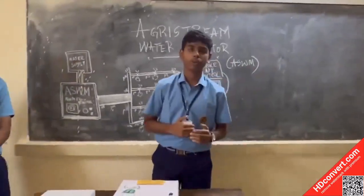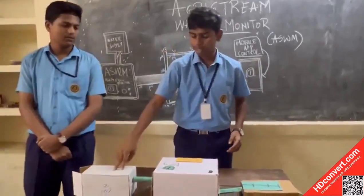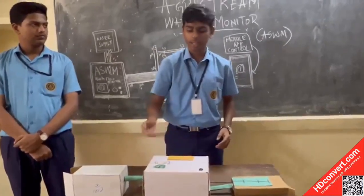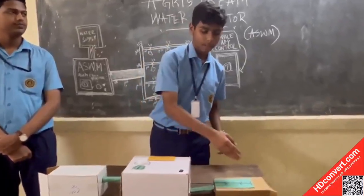This is a water monitoring system, and this is a simulation of our device. We have a water supply here and a monitoring structure. Here we have a gauge to control the amount of water — it monitors the flow of water and is connected to the zone.